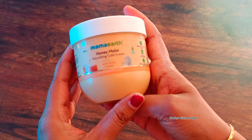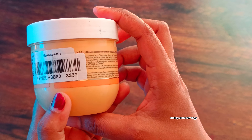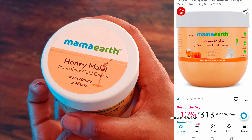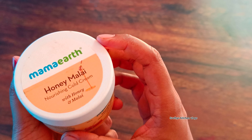I am going to buy this product. This is Honey Malai Nourishing Cold Cream. It is available in 200mg. It is available at MRP for $313.